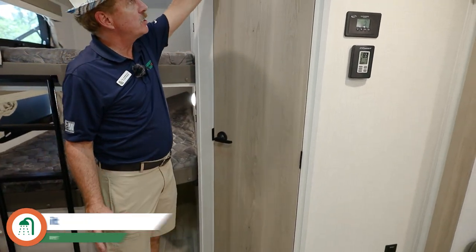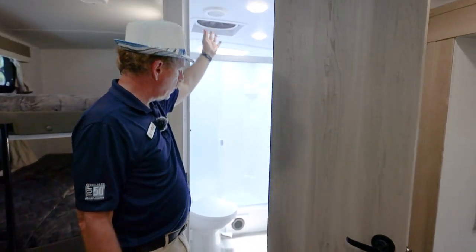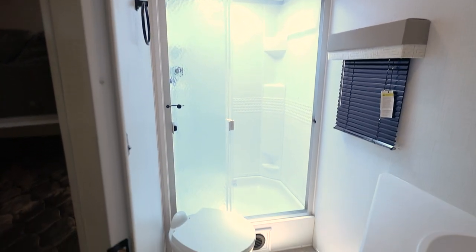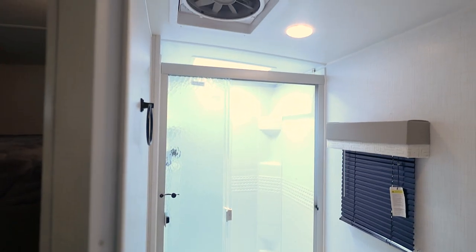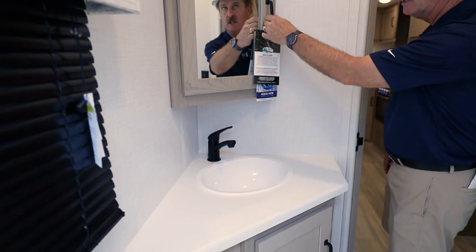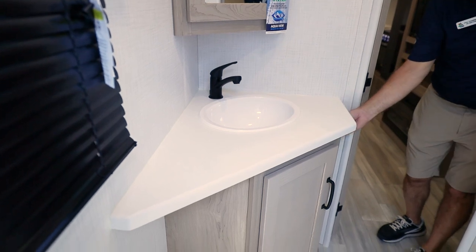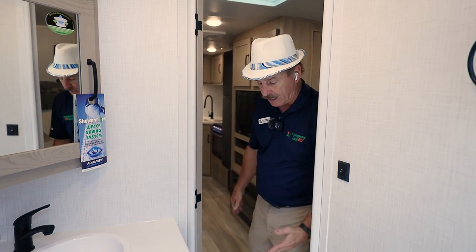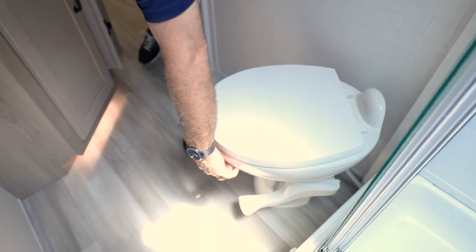The bathroom is a good size. The door has a gap at the top and bottom for airflow, and there's an AC duct and furnace duct inside. Check out the floor space and the actual glass shower doors that lock open. There's generous counter space with a high-rise faucet and a corner medicine cabinet. The light above is great for a nightlight at the campground without needing the overhead light on.